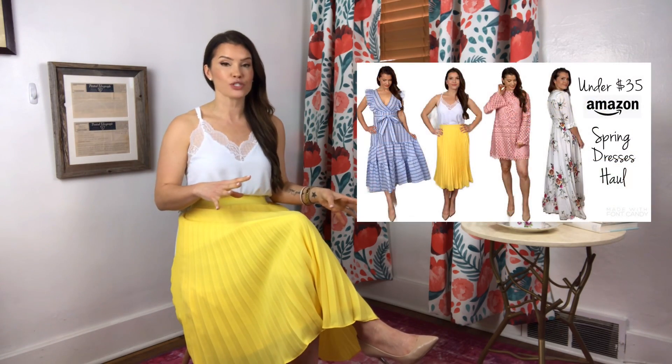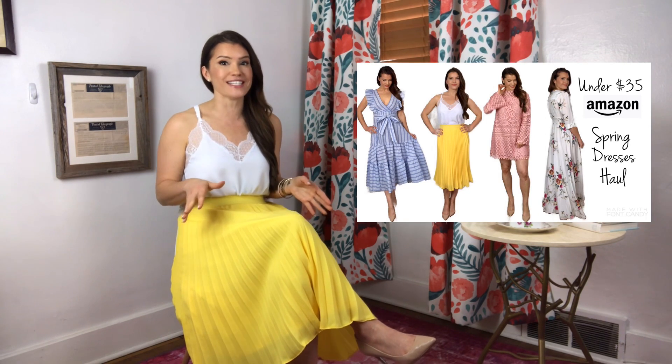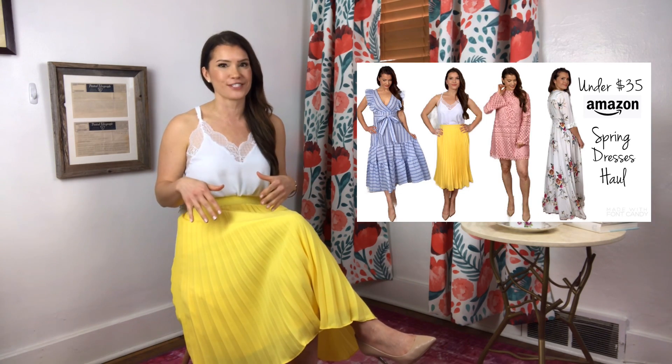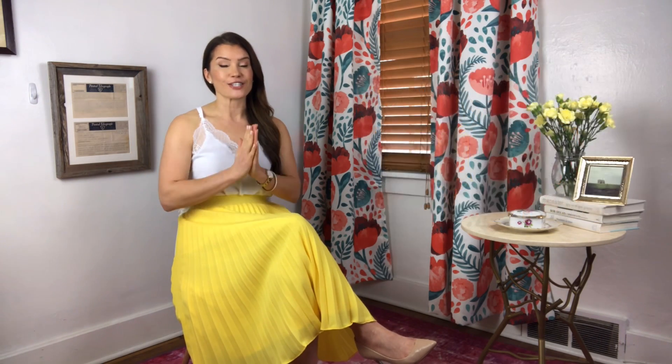Before we get into the skirts and dresses — if you like what I have on, this was from a similar video I just did focused on Amazon clothing, all skirts and dresses under $35. I'll link it so you can check that out when you get a chance. So — Old Navy dresses and skirts, oh my gosh, my spirit animal.